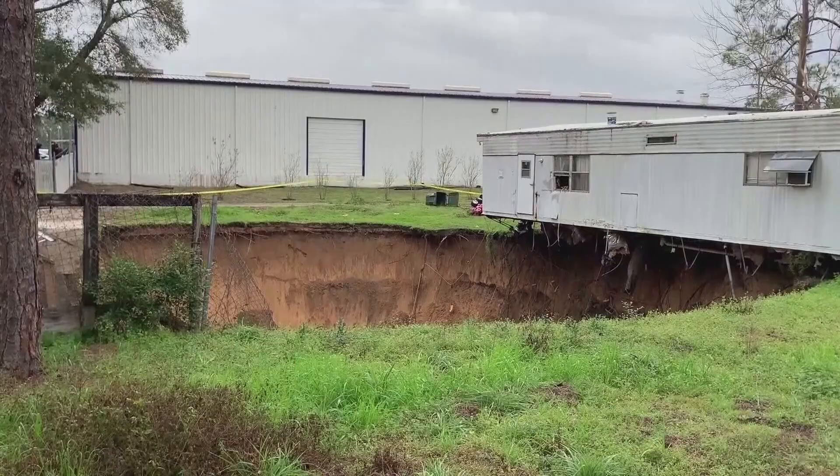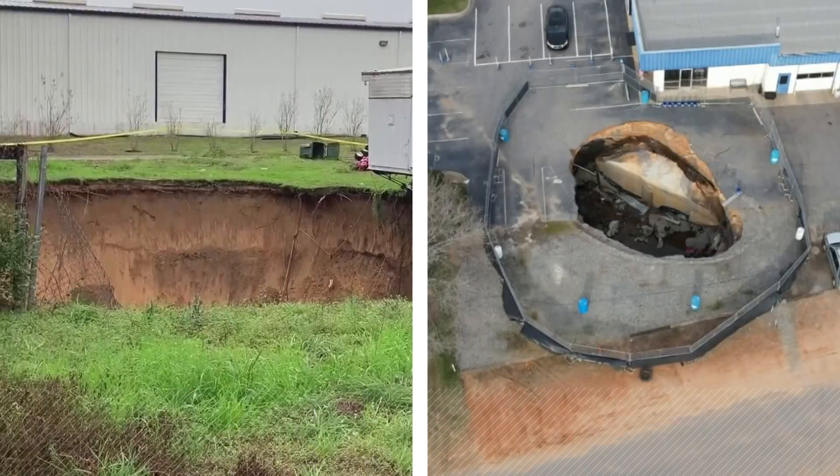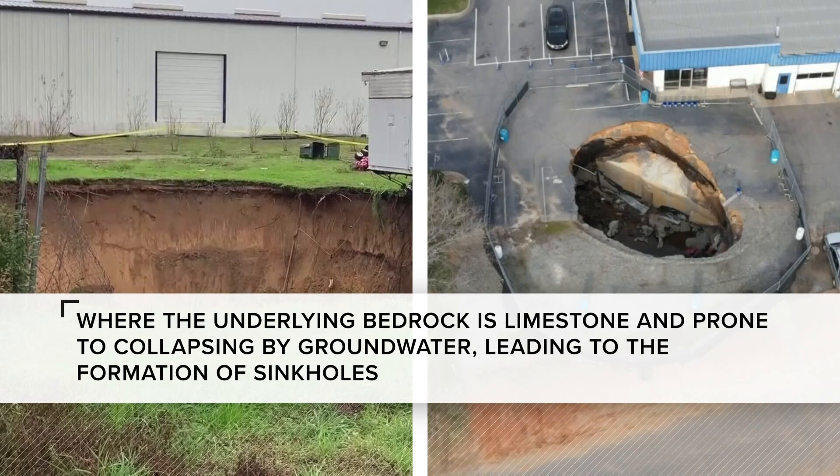This is a sinkhole in Florida, and here's a recent one in North Carolina. A stark difference between the two is due to the geological composition of Florida, where the underlying bedrock is limestone and prone to collapsing by groundwater, leading to the formation of sinkholes.